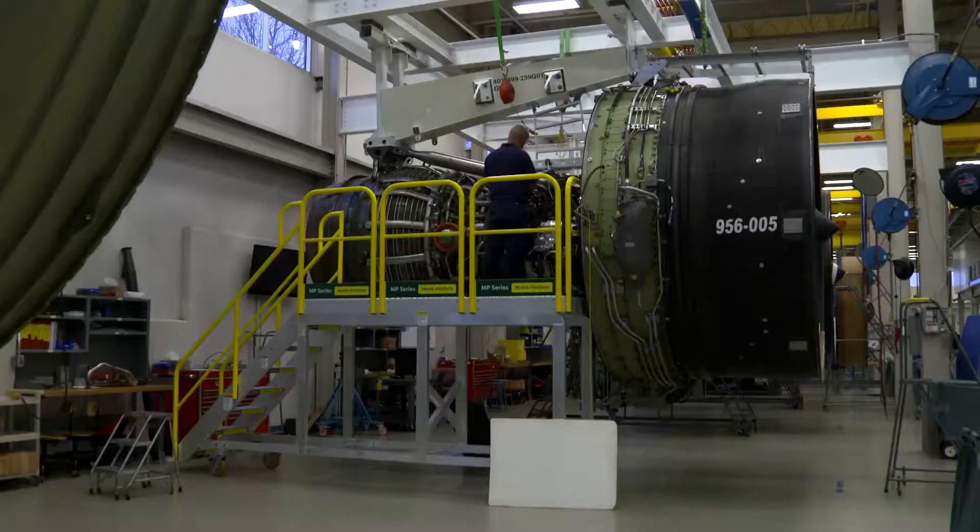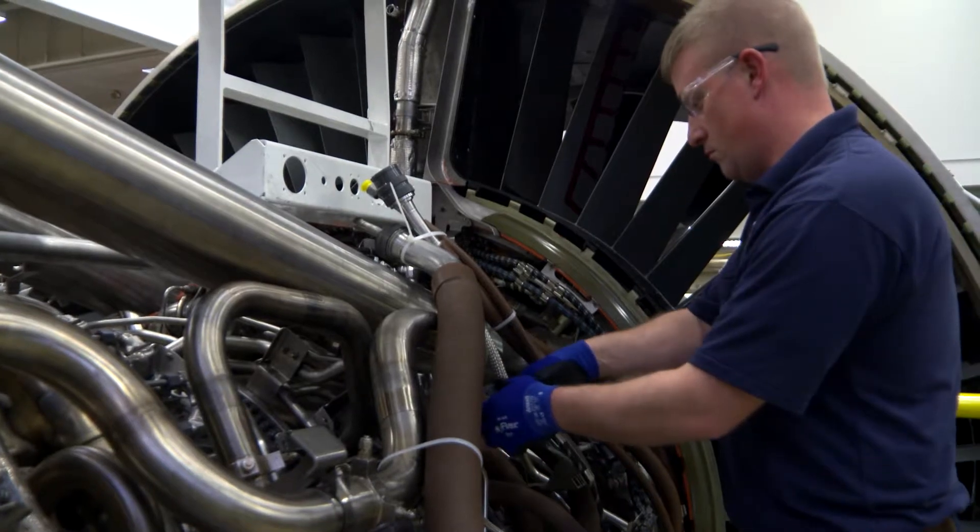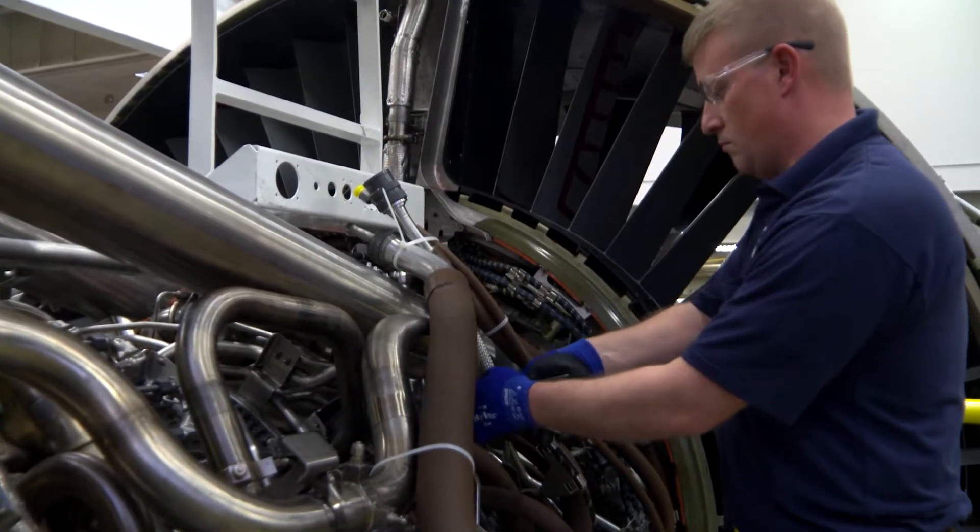Matt, do you ever have to change the oil on airplanes? Changing the oil isn't something that would typically be done. We can service the oil by adding more oil if it's needed. We also have what are called magnetic chip detectors — a magnet that can collect metal particles within the oil, which we check frequently to make sure there isn't any metal floating in the oil. If we do find metal on the chip detector, it's an indication that there could be wear somewhere inside the engine.